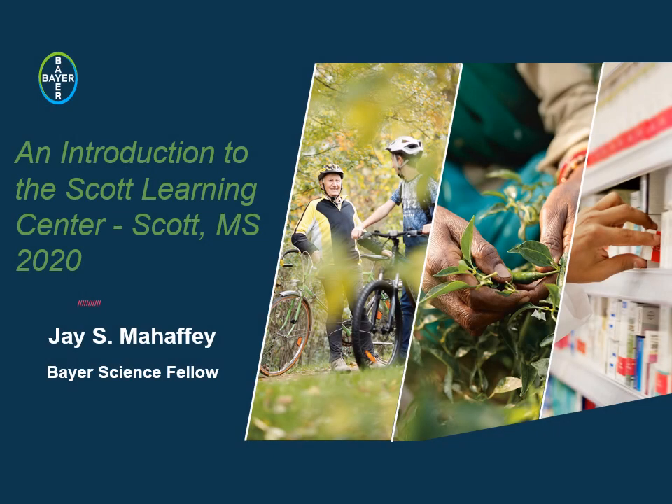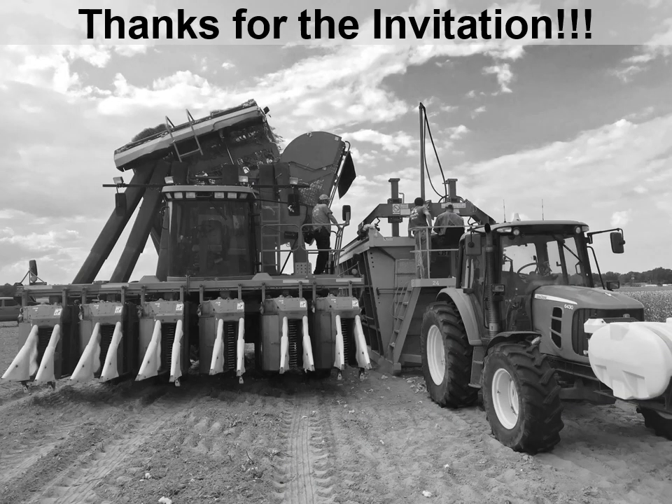Hello, this is Jay Mahavey. I'm manager of Bayer Scott Learning Center in Scott, Mississippi. I thought I'd take a few minutes tonight and introduce the Learning Center to anyone not familiar with what we do there around Scott, talk a little bit about the research program we'll have in the field this year, and share some preliminary data with you and the sorts of material that we generate and things that will be available to you online, hopefully to help plan and use Bayer products better through the 2020 season.